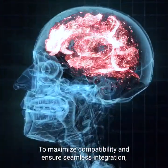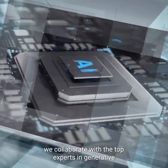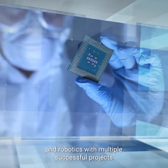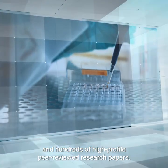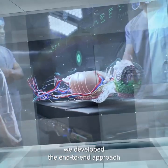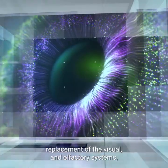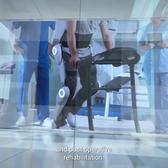To maximize compatibility and ensure seamless integration, we collaborate with the top experts in generative artificial intelligence, brain-to-computer interfaces, and robotics with multiple successful projects and hundreds of high-profile peer-reviewed research papers. Over the past few years, we developed the end-to-end approach which accounts for every single detail, including immune compatibility, brain-body connectivity, replacement of the visual and olfactory systems, and post-operative rehabilitation.